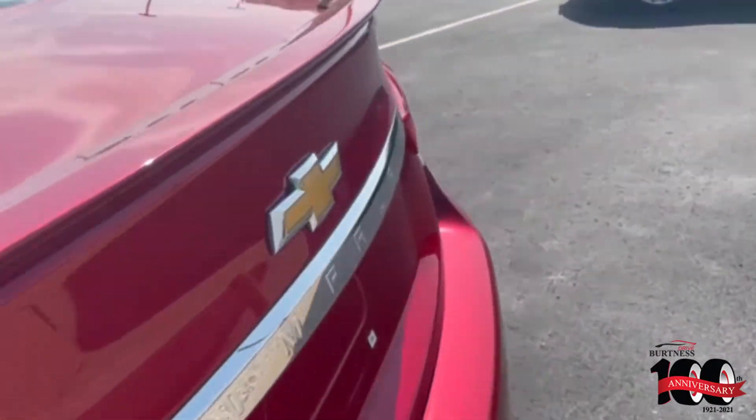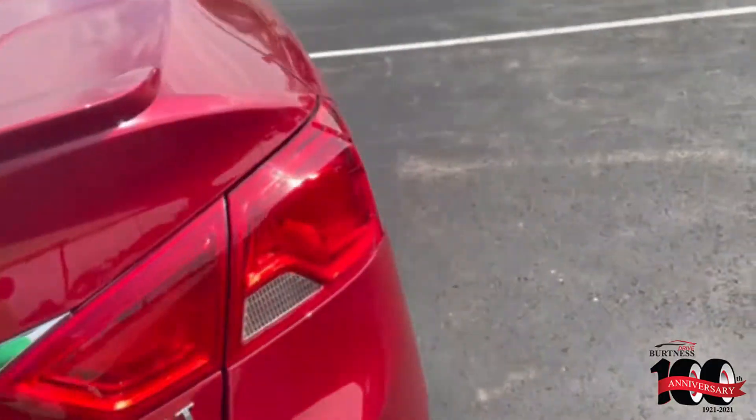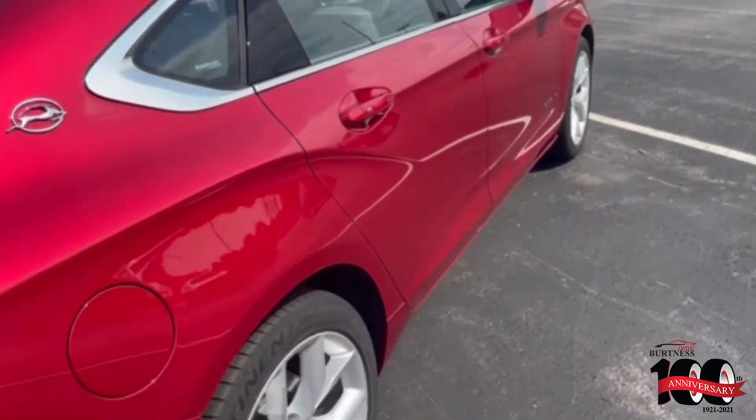2015 Chevrolet Impala. V6 — this does not have the four cylinder, this is a six cylinder. Plenty of trunk space — groceries, cargo, whatever you're going to use it for.